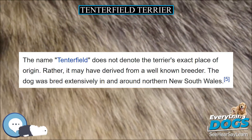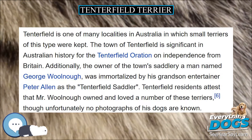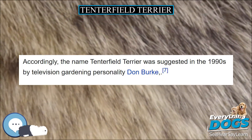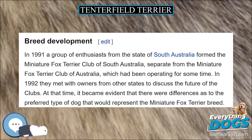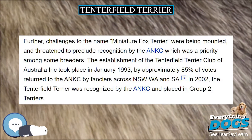The Tenterfield Terrier may also have semi-erect ears or pricked ears, the latter being more common. Tenterfield Terriers stand around 28 cm (11 inches) high and can come in tan and white, black and white, liver/tan/white tricolored, or black/tan/white tricolored. Their unique feature is their naturally occurring bobbed tail, which can come in any length.